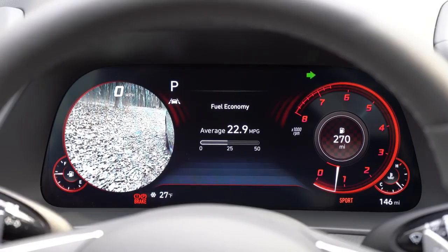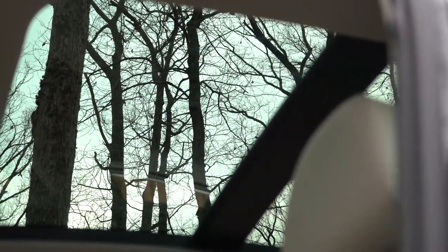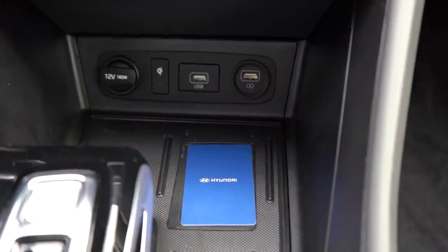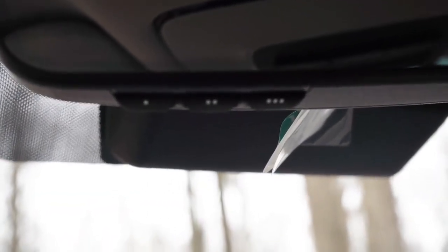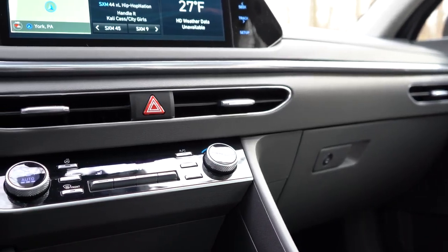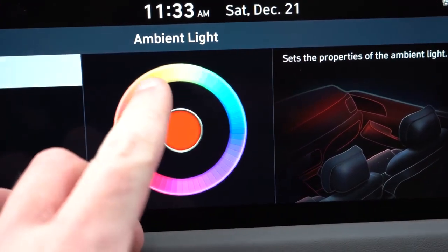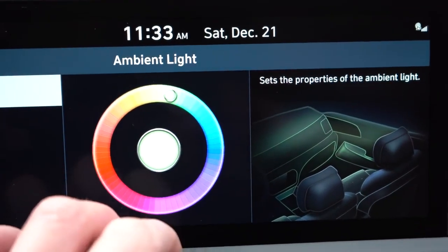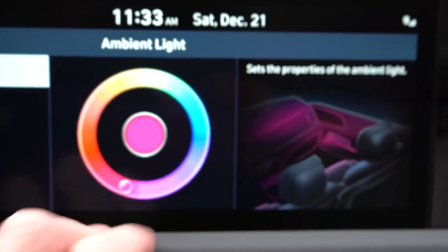When you activate a turn signal, it displays what's beside you in the corresponding portion of the gauge cluster. The panoramic sunroof comes standard with the Limited and is optional on other trims. The wireless phone charger comes with SEL Plus and Limited — same area as the NFC digital key holder. HomeLink controls come with SEL Plus and Limited for up to three garage doors. Dual-zone climate control is included from SEL and up. The Limited gets ambient lighting with 64 color options.